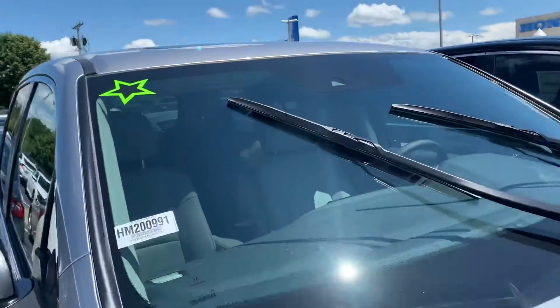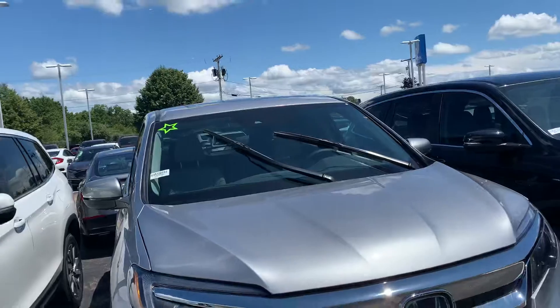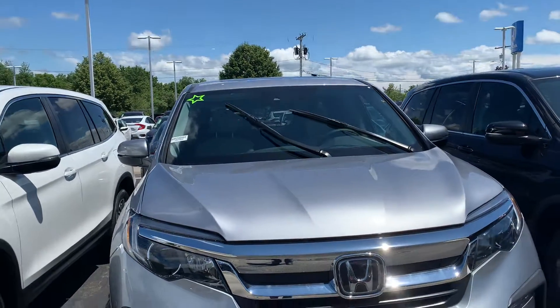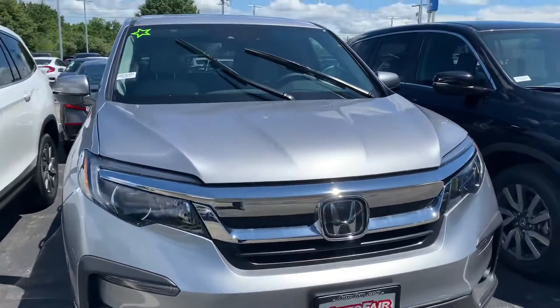Honda Sensing equipped, so if you're going above 45 miles per hour on the highway this car can steer for you — literally you can let go of the wheel. It'll also stop for you as well if a deer were to walk in front of you or a car cuts you off. Keeps your insurance cost extremely low, especially with the all-wheel drive system.